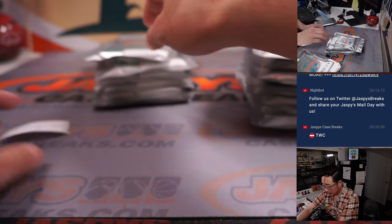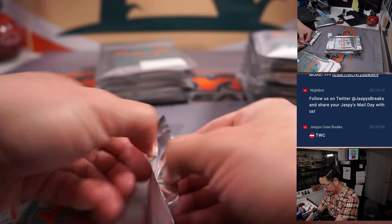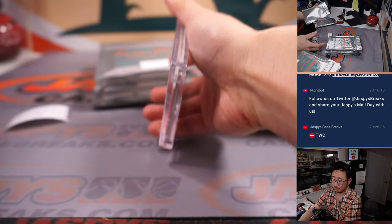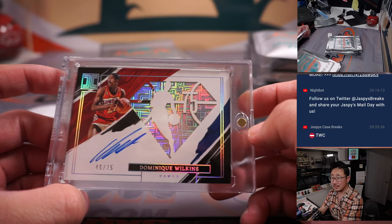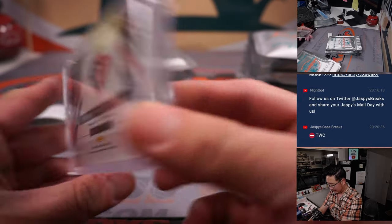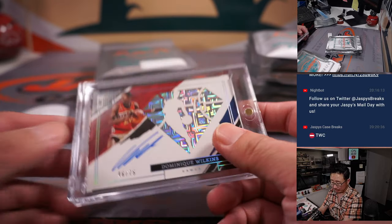Nancy, also with a spot that you won — pack three. And it's Dominique Wilkins, 46 out of 75. I like that little diamond action right there. I like the autograph. Nice one.